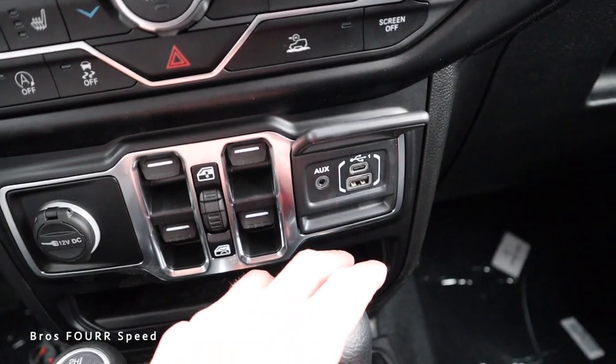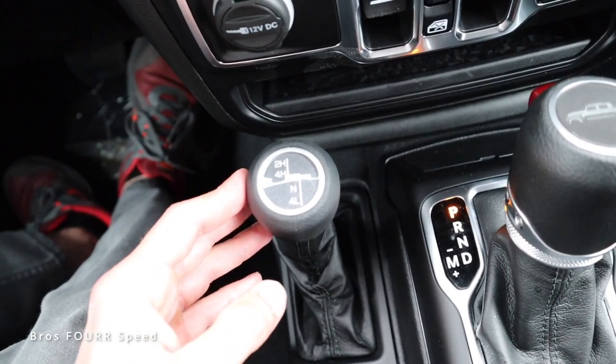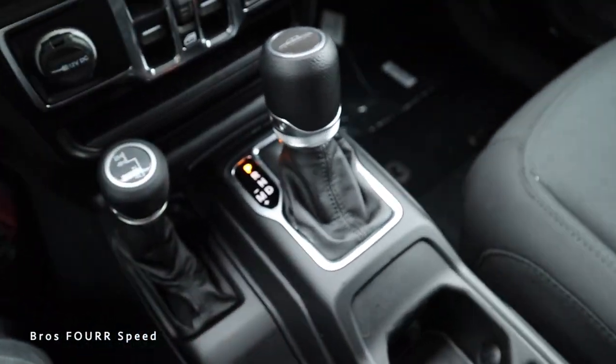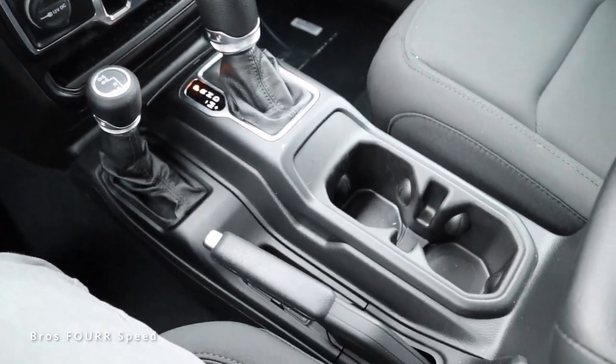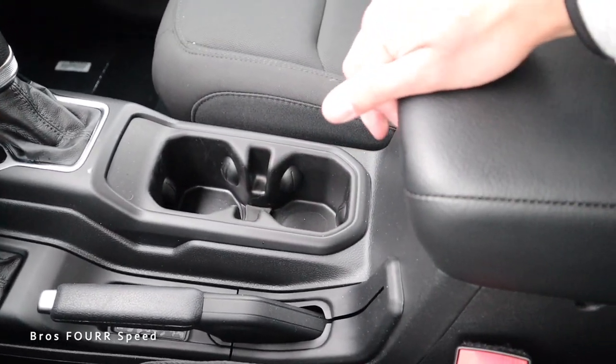We have all four window switches as well as USB ports and auxiliaries for media. There's a little bit of storage down below. The four-wheel drive indicator is right here — it's a manual lever you can pull down manually to get into each gear. Then you have your gear selector with a leather shift boot, two cup holders, manual parking brake, and a storage area for your cell phone or even the key fob.